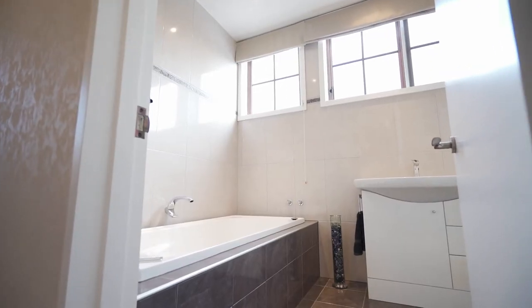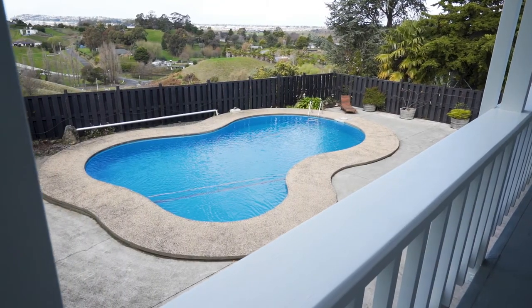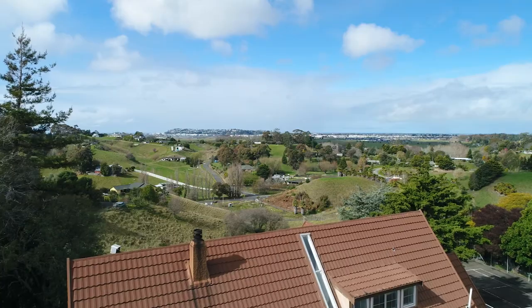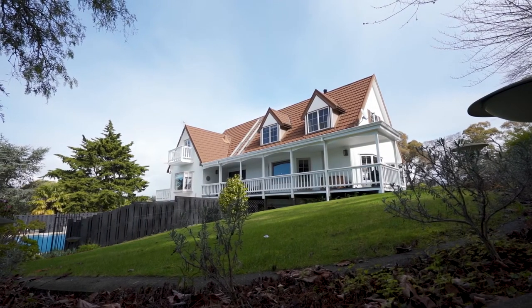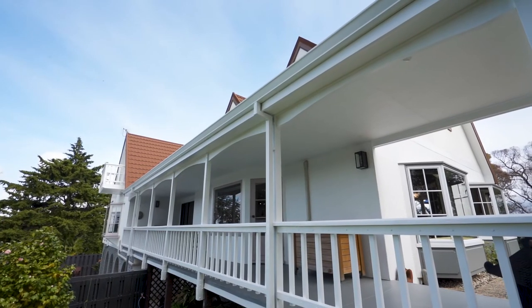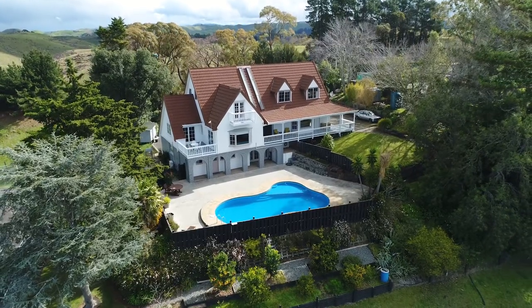The striking bathroom with a freestanding bath is fresh and modern. Nestled in the countryside with panoramic ocean and district views, the resulting sense of serenity is undeniable. 191 Paraiti Road offers the best of lifestyle living with urban convenience.